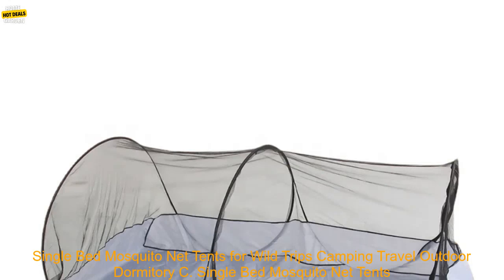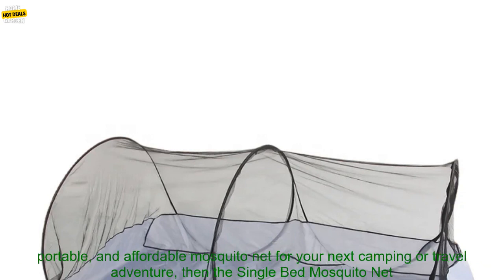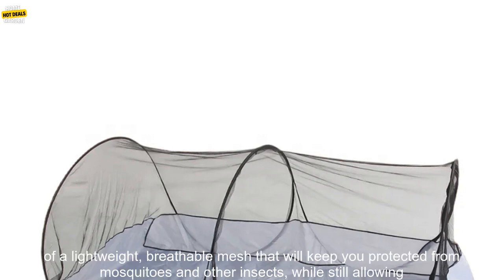If you're looking for a lightweight, portable, and affordable mosquito net for your next camping or travel adventure, then the Single Bed Mosquito Net Tent for Wild Trips Camping, Travel, Outdoor, Dormitory, and Child Tent is a great option.